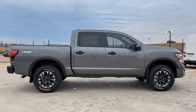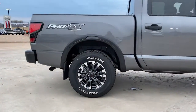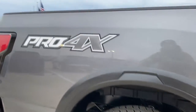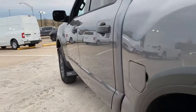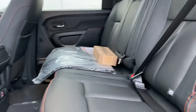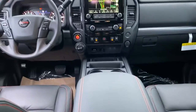Feel the exhilaration of full-size power in this Titan. Treat yourself to a test drive today. Our staff will toss you the keys and give you an outstanding customer experience. We'll see you next time.